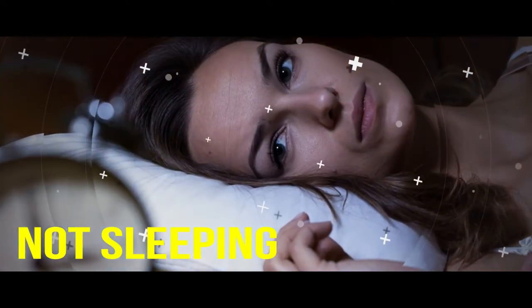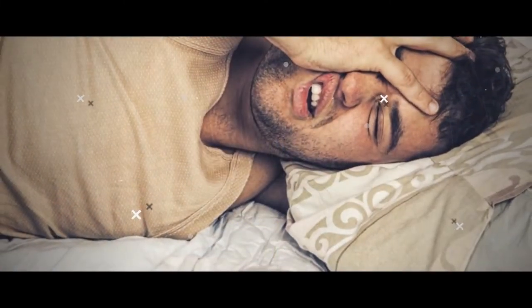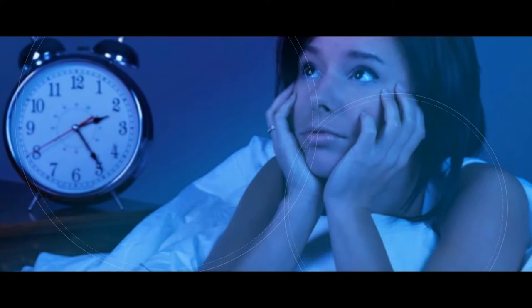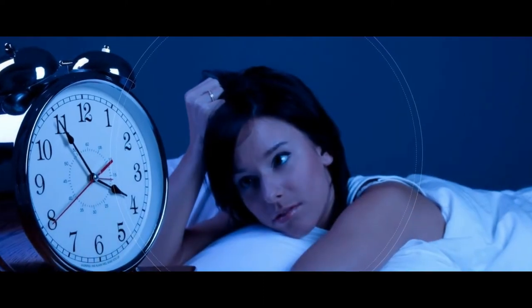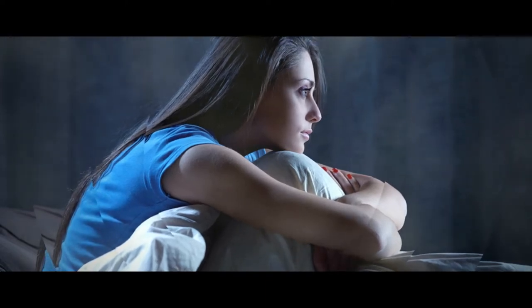If you frequently toss and turn in bed at night, it could be the result of a calcium deficiency. Calcium also aids in the production of melatonin — the sleep hormone that helps regulate the body's sleep-wake cycle. It naturally increases at night to help you get a more peaceful rest, but when there isn't enough calcium in the body, it negatively impacts melatonin production.